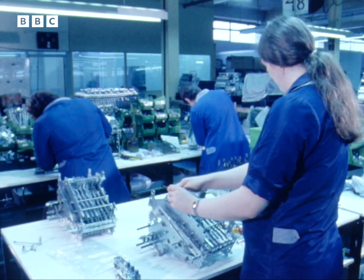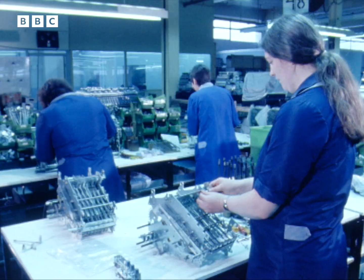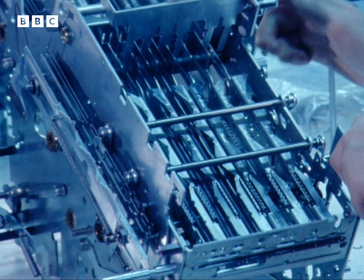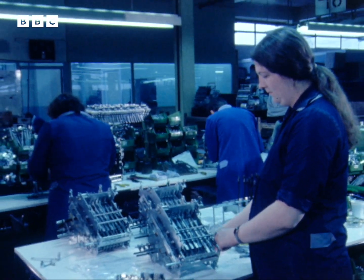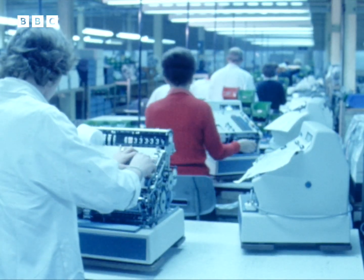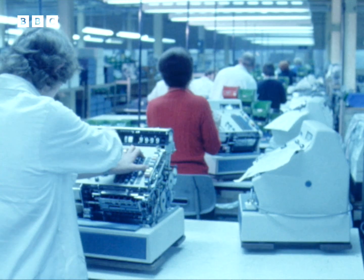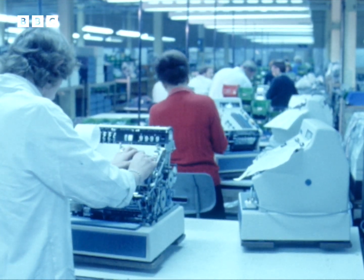When the Gross brothers realised that their competitors in America, Japan and Germany were already well advanced in the production of the new electronic machines, they leapt into a panicky, expensive and ultimately ruinous research and development programme of their own. By 1977, on the verge of bankruptcy, Gross collapsed and was taken over by Chubb. The dynamic and successful Gross brothers just hadn't been able to cope with the new technology.